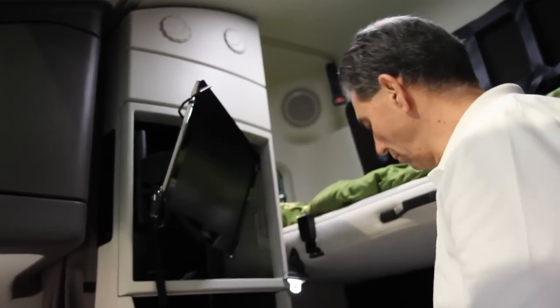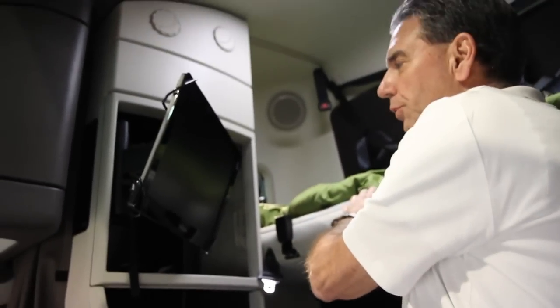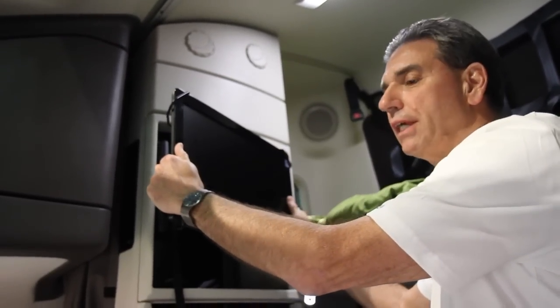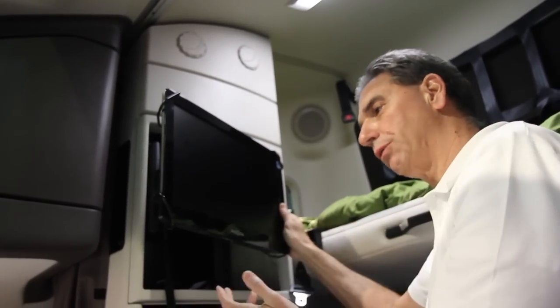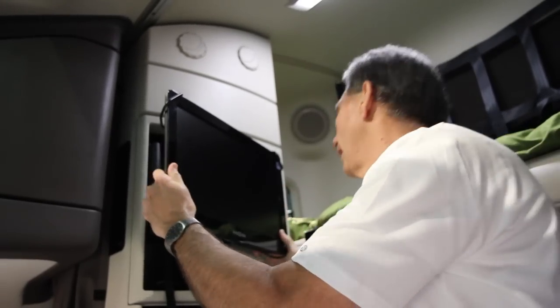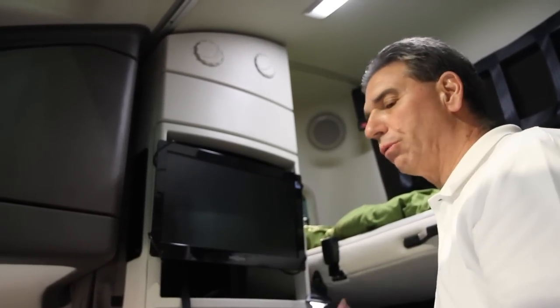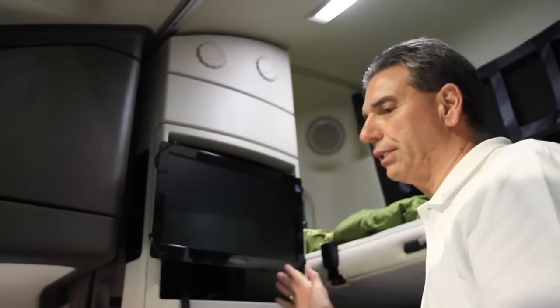This pivots so that the lower bunk or the upper bunk can view it. Also, one of the requirements is that it meet the safety standards — all those standards we have to protect the driver — and this does exactly that. It locks into a position so that while the truck is in operation, it's in a safe mode.